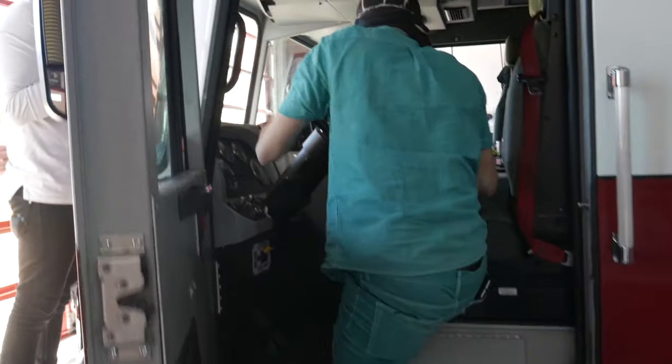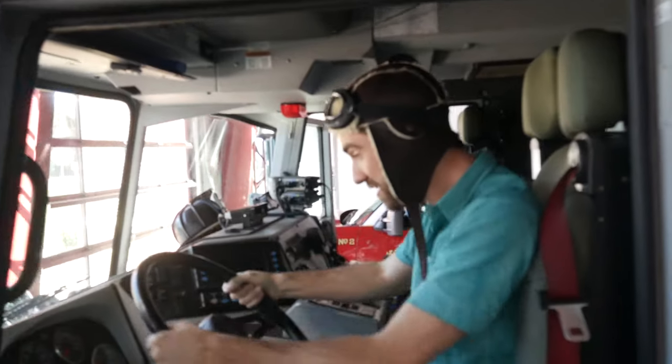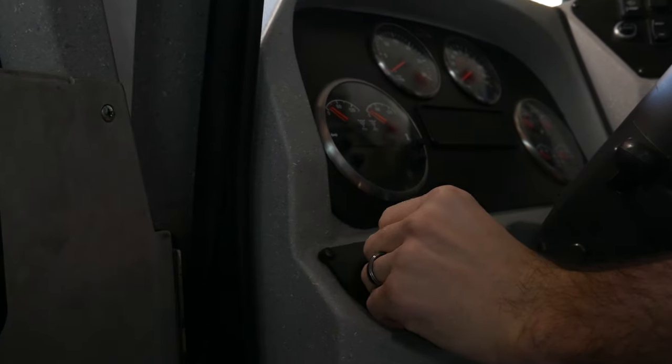I've always wanted to drive a fire truck! Whoa, look at the steering wheel — it's huge! Ha ha! And look at all the buttons! I think this is how you start to turn it on!